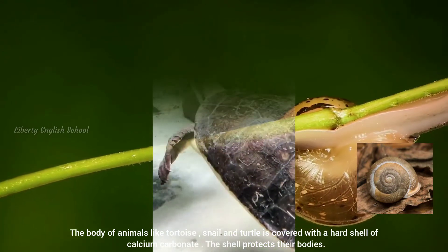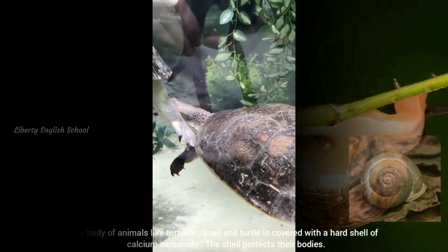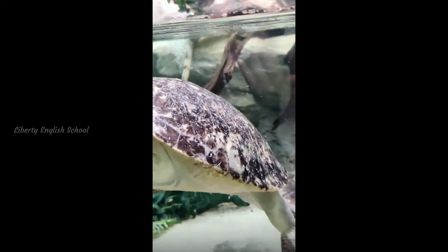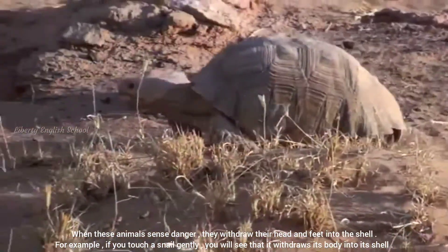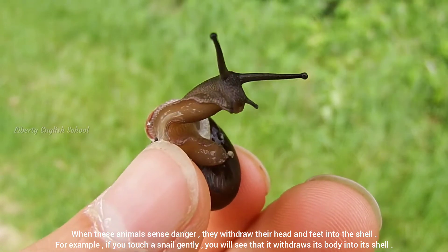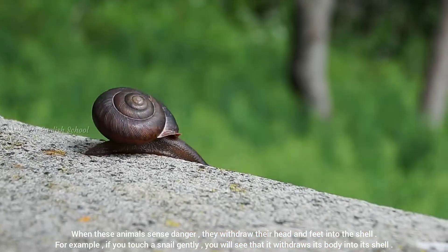The shells protect their bodies. When these animals sense danger, they withdraw their head and feet into their shell. For example, if you touch a snail, you will see that it withdraws its body into its shell.